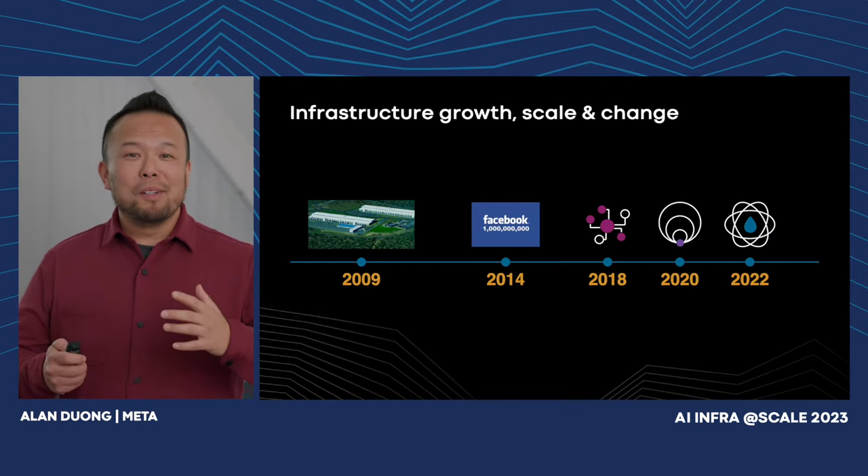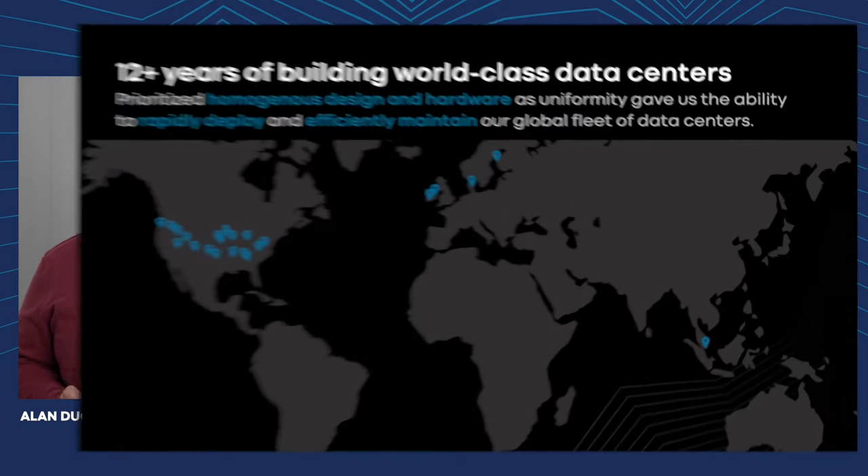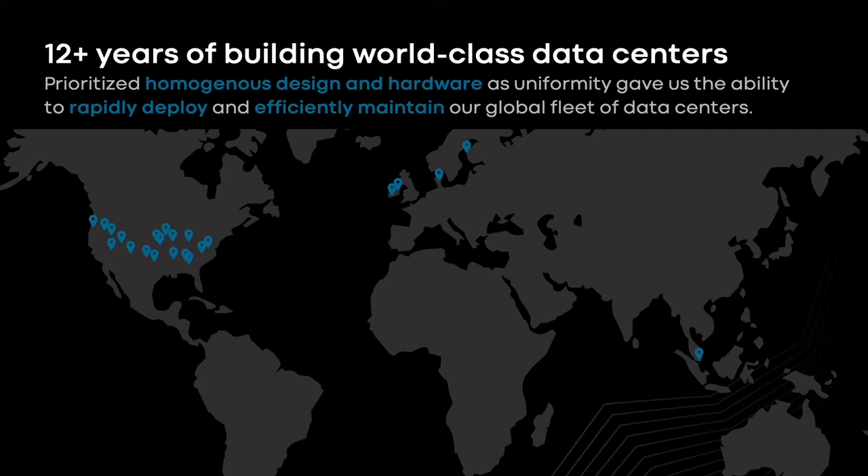With all that change and all that growth, that resulted in 12-plus years of building world-class data centers. We landed on scale and, more importantly, a homogeneous infrastructure. The uniformity provided us the ability to rapidly deploy and efficiently maintain our global fleet.